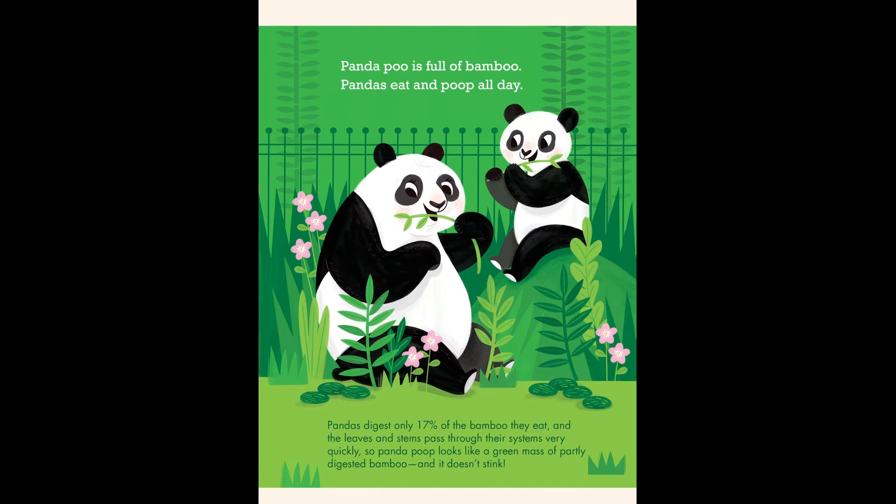Panda poo is full of bamboo. Pandas eat and poop all day. Pandas digest only 17% of the bamboo they eat, and the leaves and stems pass through their systems very quickly. So panda poop looks like a green mass of partly digested bamboo, and it doesn't stink.